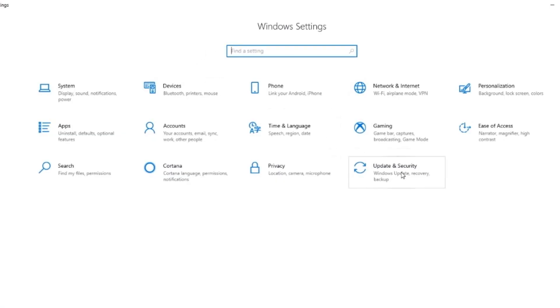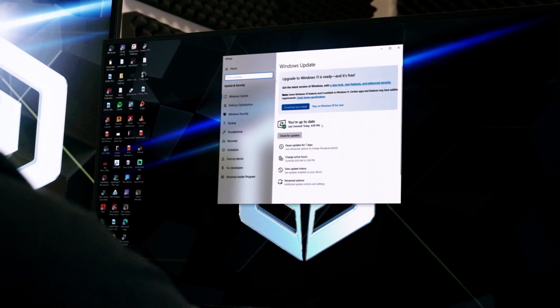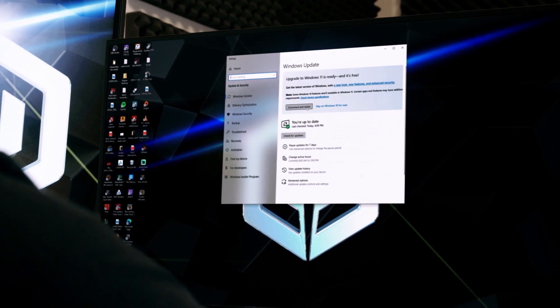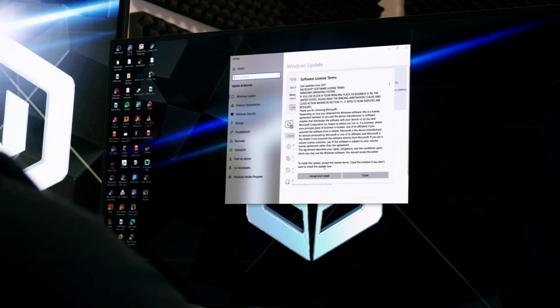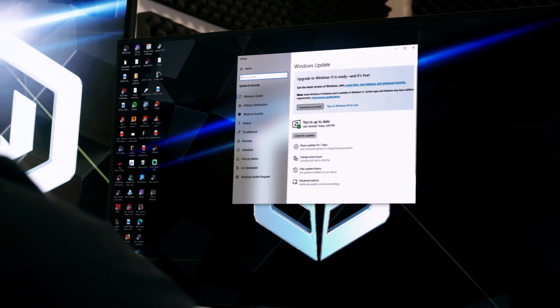Head into Settings, go to Update and Security, then Windows Update and check for any updates. At this point, if the Windows 11 upgrade is available to you, it will say available to download here. Go ahead and download and install Windows 11. From this point, you can follow the on-screen prompts and configure your settings however you prefer. And that's it — you're upgraded to Windows 11.